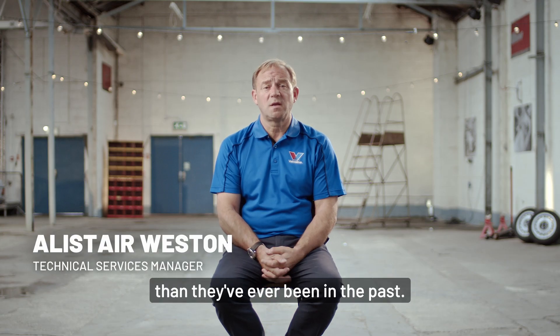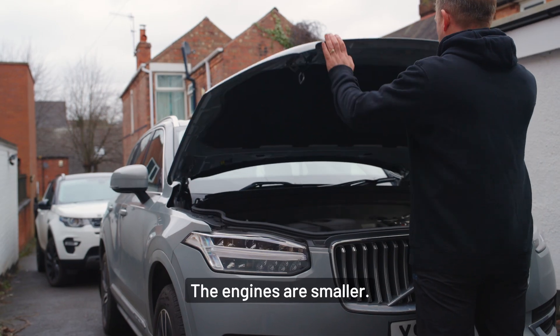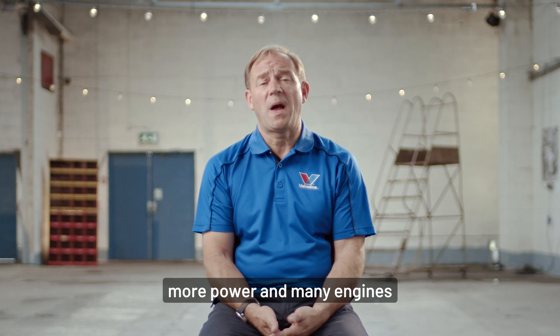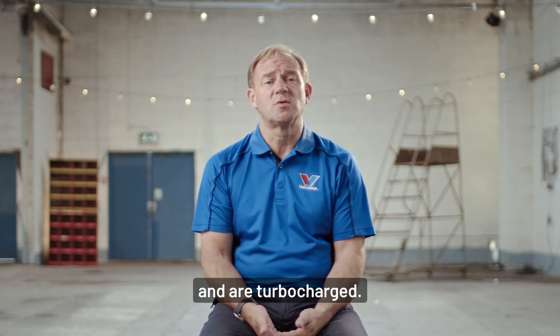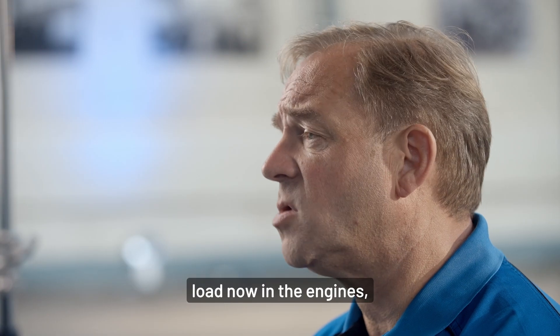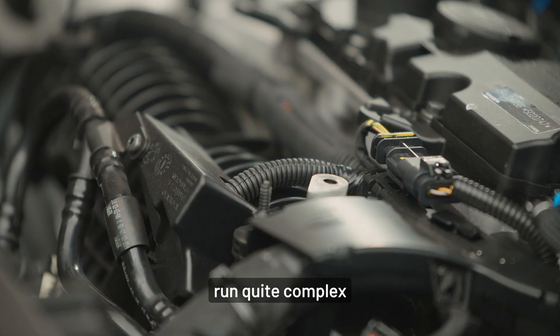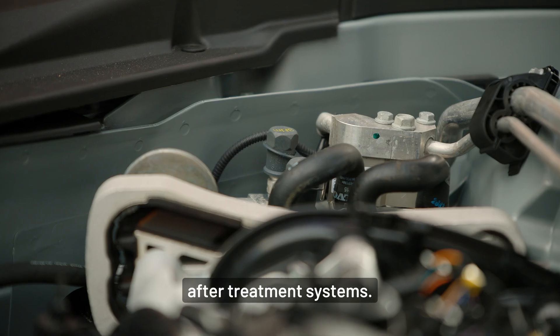Modern engines are more high-tech than they've ever been in the past. The engines are smaller, they're also more fuel efficient, they deliver a lot more power and many engines are now turbocharged. There's a lot more load on the engines and many of these engines, to cope with the emissions, run quite complex after-treatment systems.